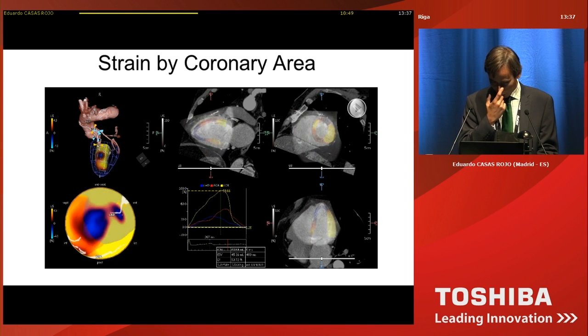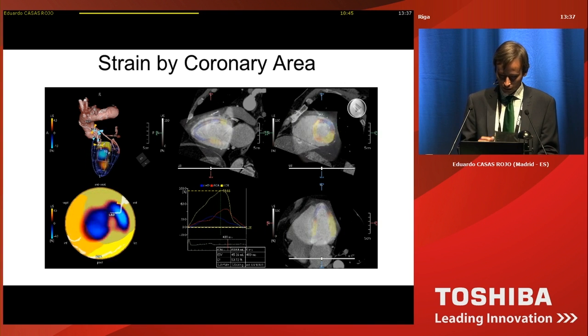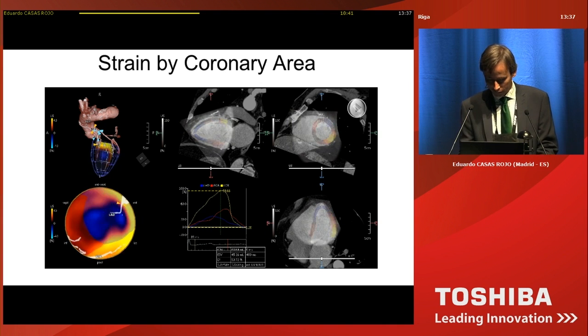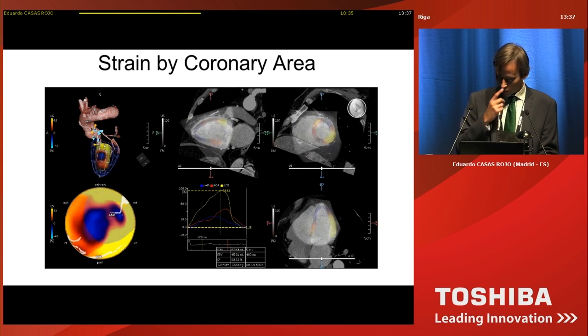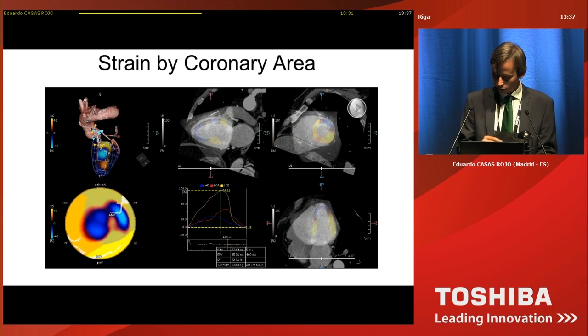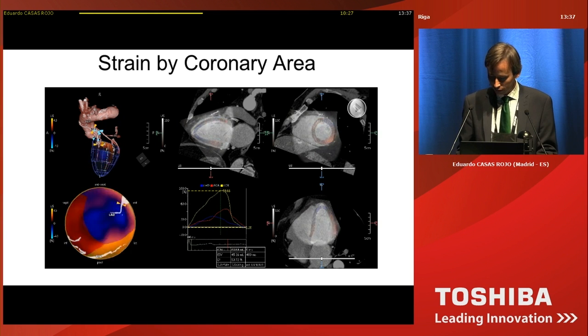In this example, we can again assess a contractility defect in the LAD territory in a patient with a bypass graft. Looking at the center of the image, you can also see the strain curves corresponding to every coronary territory.